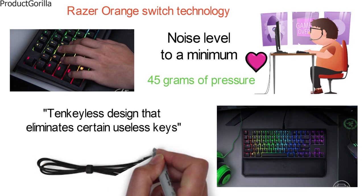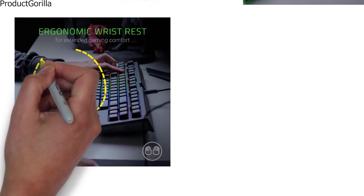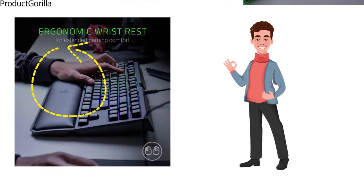It also has a detachable USB cable to increase portability. With an oversized plush wrist rest and full macro support, this small gaming keyboard from Razer should be a hit.